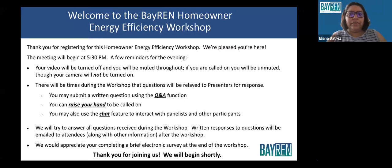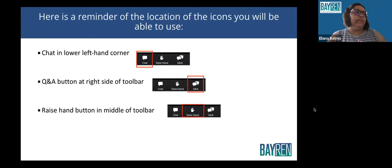Tonight, your videos will be off the entire presentation, although you will have options at different times to relay your answers in the chat or use a Q&A function at the bottom of your screens to submit questions to the panelists. Here's a reminder of the different icons you'll be using today: the chat function in the lower left corner, the Q&A button on the right side of that, and the raise hand button in the middle of the toolbar. If you want to ask a question out loud, you can raise your virtual hand and we will be able to give you access to turn on your microphone later on in the presentation.